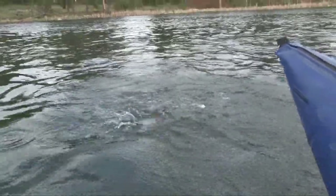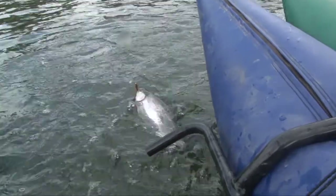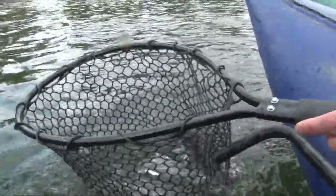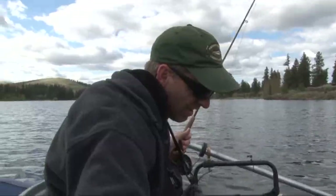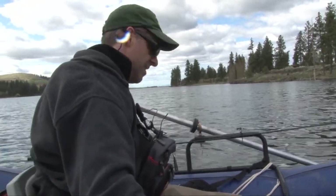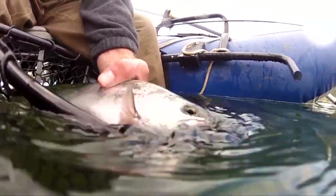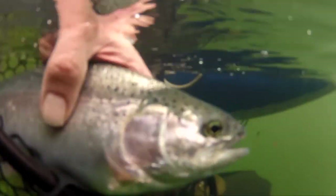Yeah, there it is — that's a good fish. Yeah, they're fat fish. Man, they're girthy guys. On the first hit it jumped three times, skyrocketed. I've had a bunch of hits but I haven't been able to hook one — finally I caught one. It's a good fish.